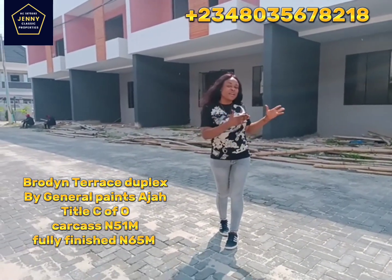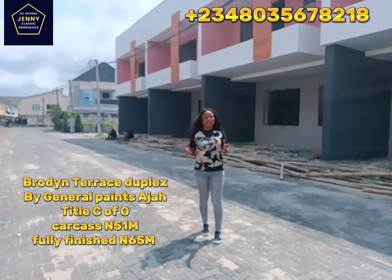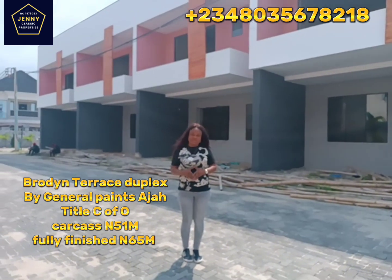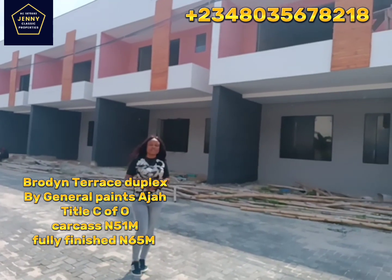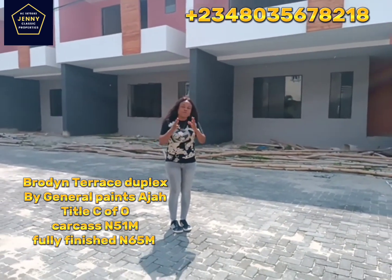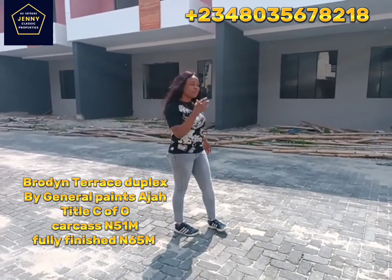Jenny Classic is also into interior decor, so we can handle the interior decorations for you if you are not around to do that. My name is Jenny NKG, also known as Jenny Classic Property Limited, a broker firm based in Lagos, Nigeria. We are here to connect the buyer to the seller, to guide you on your real estate decisions so that you make the right decision and a profitable real estate investment.